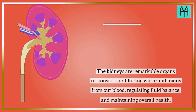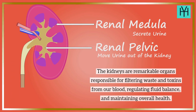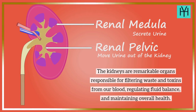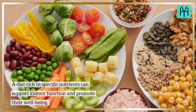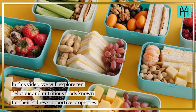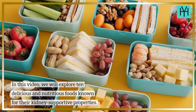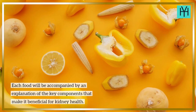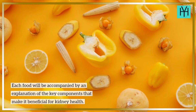The kidneys are remarkable organs responsible for filtering waste and toxins from our blood, regulating fluid balance, and maintaining overall health. A diet rich in specific nutrients can support kidney function and promote their well-being. In this video, we will explore 10 delicious and nutritious foods known for their kidney-supportive properties. Each food will be accompanied by an explanation of the key components that make it beneficial for kidney health.